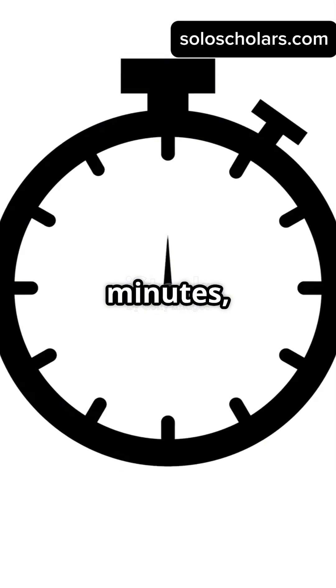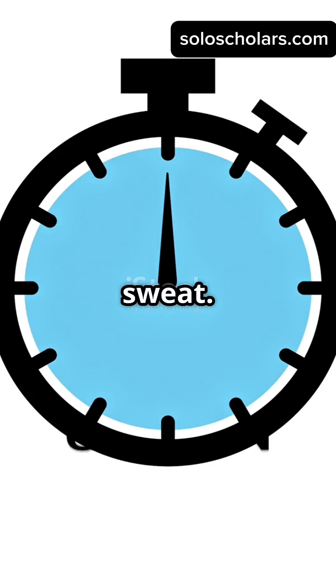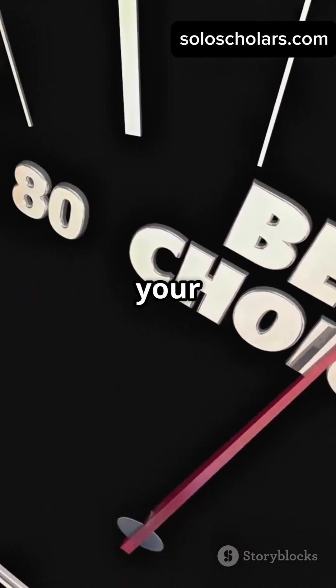Example time: if your original trip took 60 minutes, now it'll take just 50 minutes. You've saved 10 minutes without breaking a sweat. So remember, speed up by 20%, save 16.67% of your time.